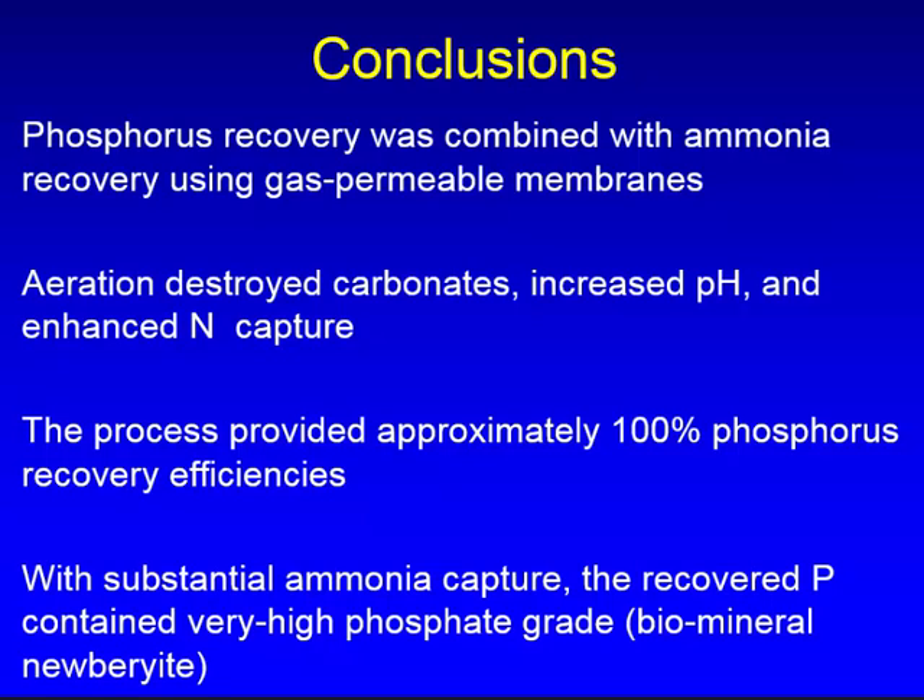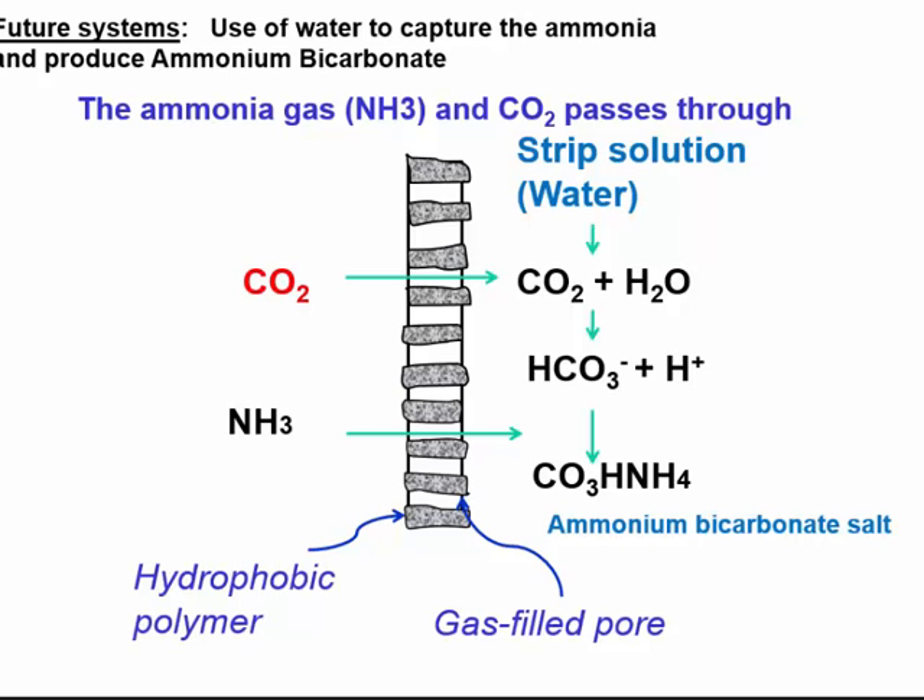In conclusions: we remove the carbonate, increase the capture of nitrogen, remove most of the phosphorus, and obtain a high-grade phosphorus product. For the future, we were able to cut alkali addition with low aeration. Now we are looking at cutting the acid addition by using water — capturing the CO2, mixing it with water to acidify it, and producing ammonium bicarbonate, instead of using sulfuric acid. This will further cut the cost.